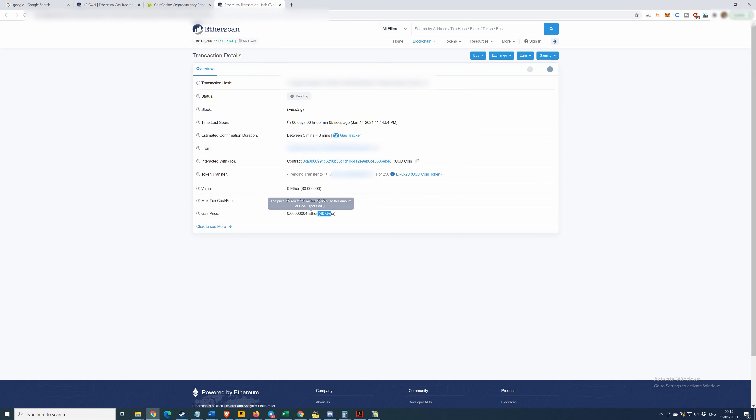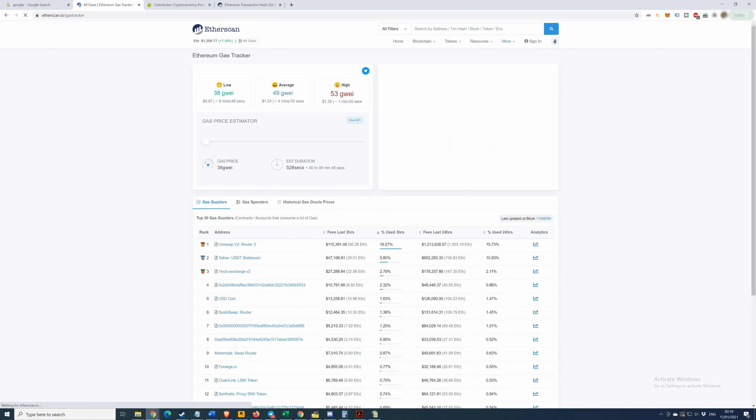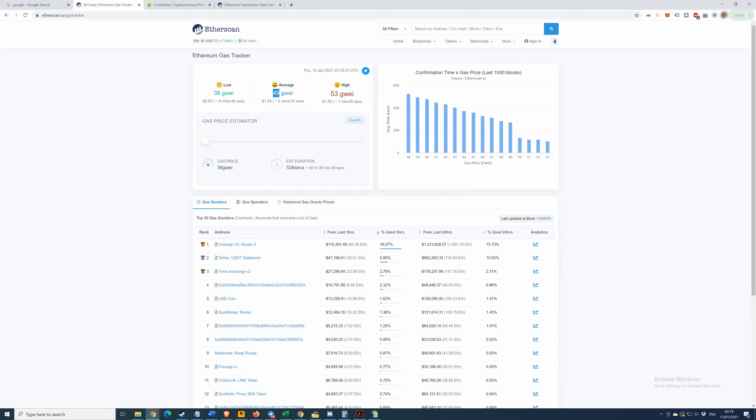As you can see, we offered 40 Gwei and our current estimated wait time is between five and eight minutes. This can get extended if the network starts to get busy, so it's a bit of a gamble — but it's a way to save money. We're now at 49 Gwei for average. It's stable — that's fine.